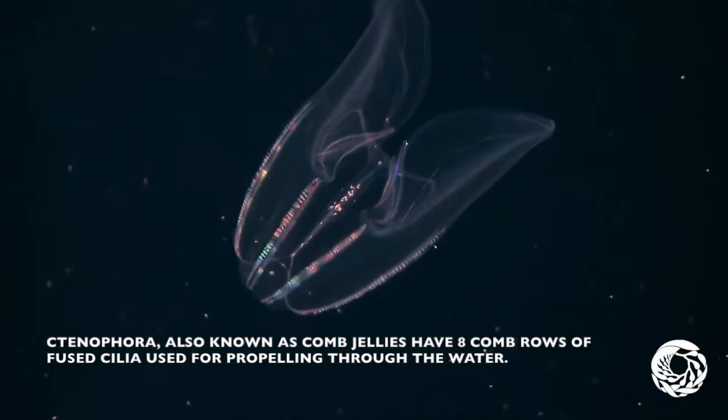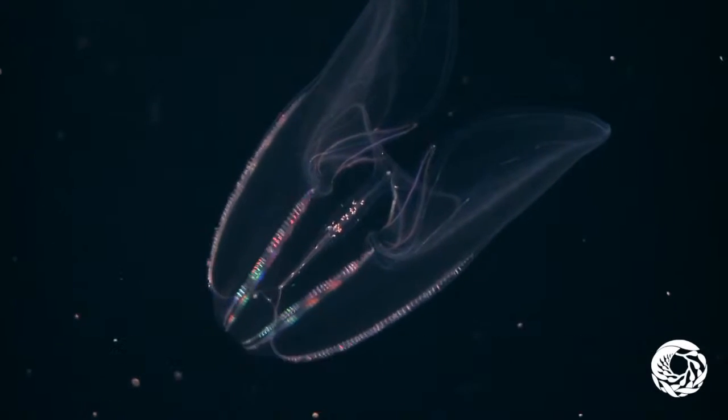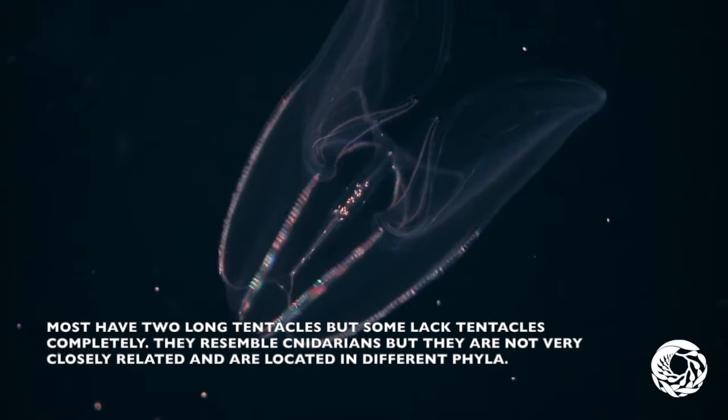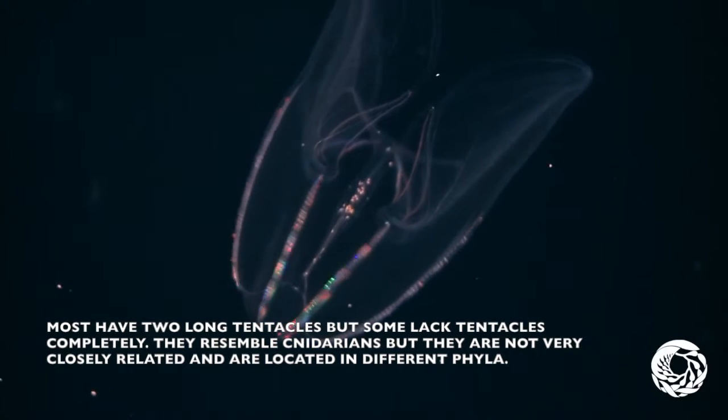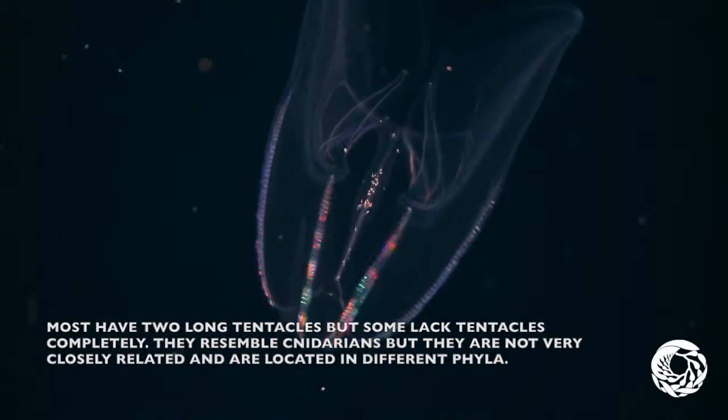Ctenophora, also known as comb jellies, have eight comb rows with fused cilia for propelling through the water. Most have two long tentacles, but some lack tentacles completely. They resemble cnidarians, but they are not very closely related, and are in different phyla.